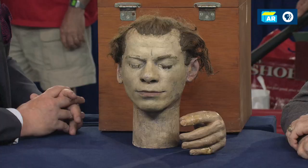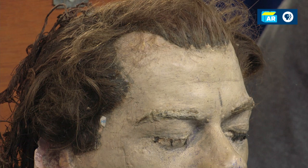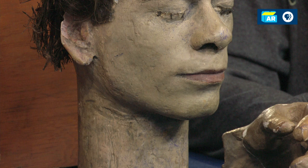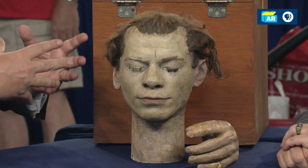What can you tell us about the contents of the box? I don't know if anyone has heard of Willie Sutton. He was a famous, well-known bank robber, also well-known for breaking out of prisons. This was his — he used it in an attempted breakout. He had made this himself in prison. He had reportedly robbed over 100 banks and escaped successfully from prison three times. This is a dummy head and dummy hand that he used in an unsuccessful escape from prison.